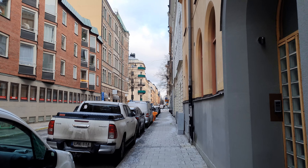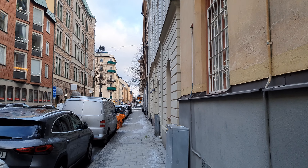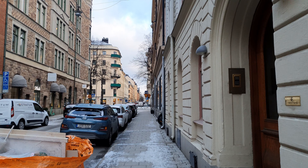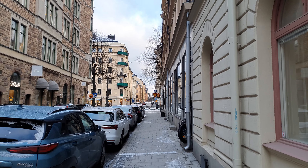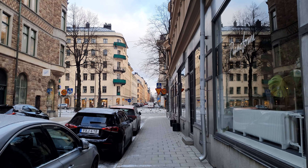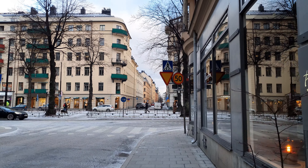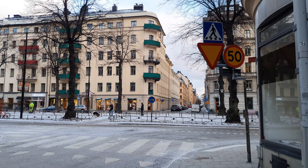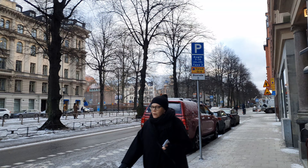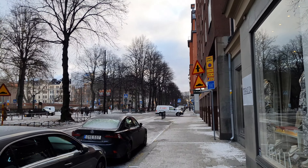Let's go in here on Ynglingagatan. There's a Base Stockholm Dance Academy — nice. I'm really not a dancer myself. I actually like to watch breakdance, I think that's pretty cool. But otherwise no — I don't like dancing at nightclubs, I don't dance at home or in the shower. Those TV programs like 'Dancing with the Stars' and dance auditions — really not my cup of tea.